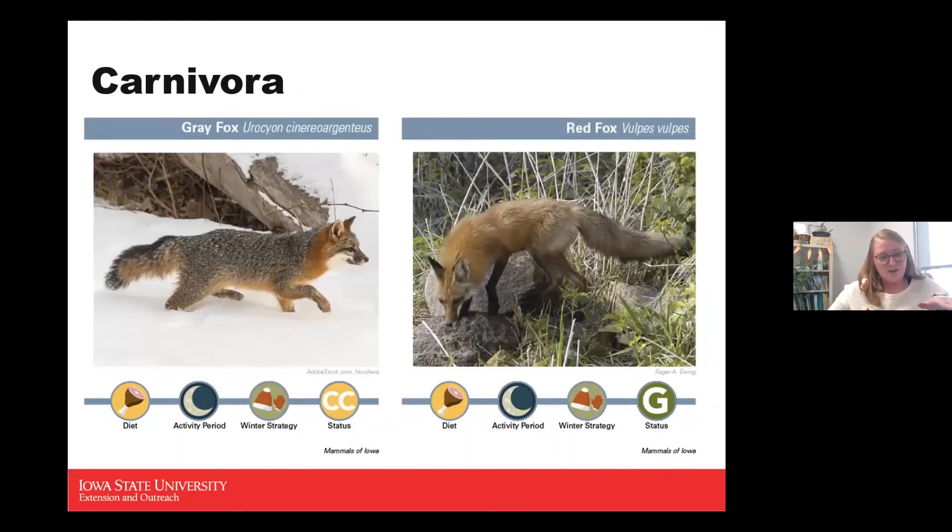The gray fox is not in high numbers in Iowa. It's a carnivore, active during nighttime, active during winter, and a conservation concern. Something remarkable — and something you probably won't get to see — is that the gray fox can climb trees, unlike any other fox in the dog family category.